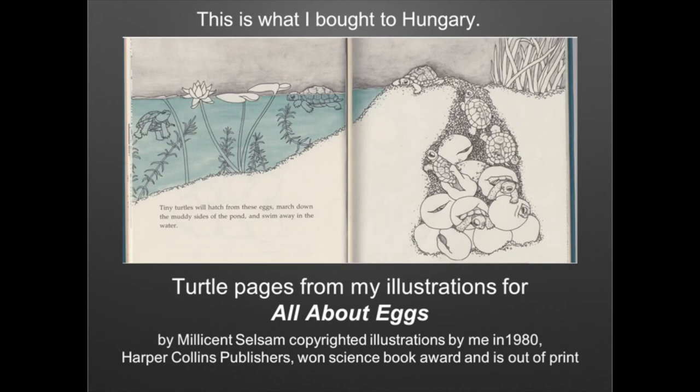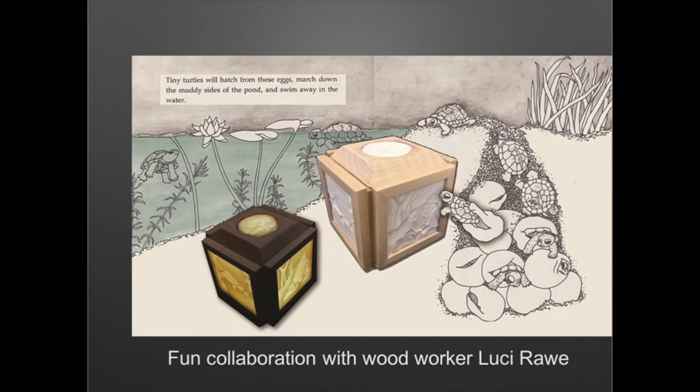I used to be an illustrator full time, and now I'm doing ceramics. This is the original illustration I brought to Hungary, and it inspired my work.